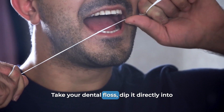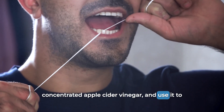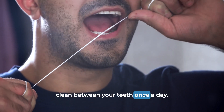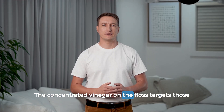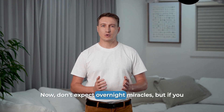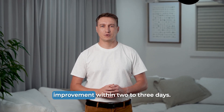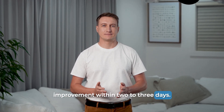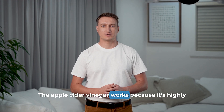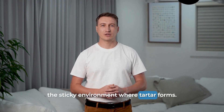Here's my advanced tip that takes this to the next level. Take your dental floss, dip it directly into concentrated apple cider vinegar, and use it to clean between your teeth once a day. The concentrated vinegar on the floss targets those hard-to-reach areas where tartar loves to hide. Don't expect overnight miracles, but if you have recent tartar buildup, you should start seeing improvement within two to three days. The apple cider vinegar works because it's highly bactericidal — it breaks down the bacterial wall that creates the sticky environment where tartar forms.